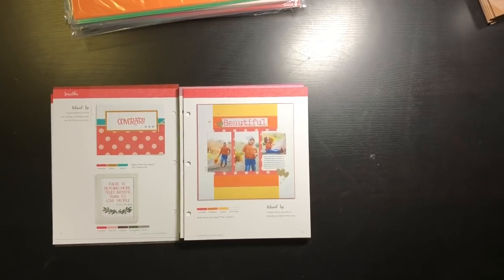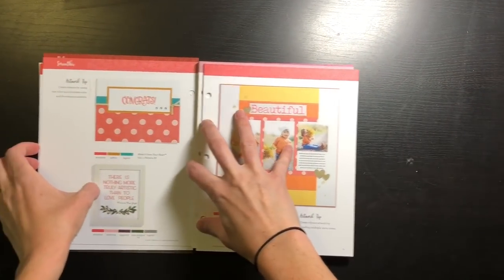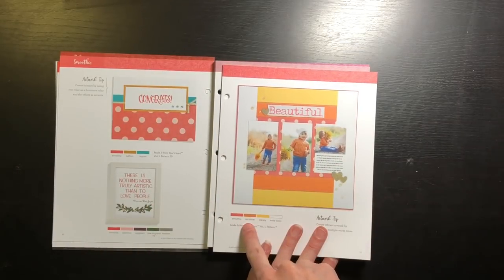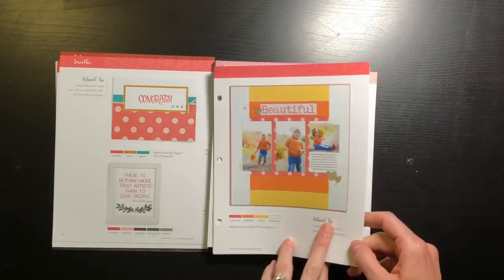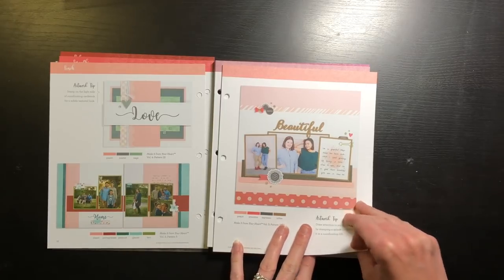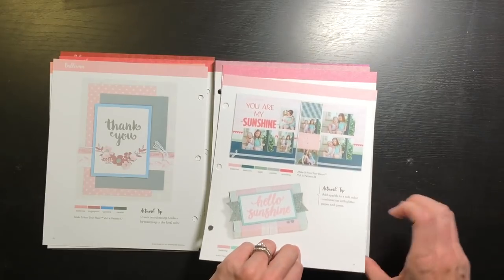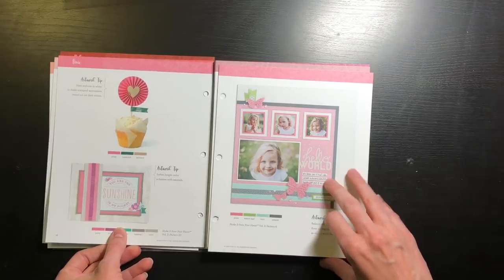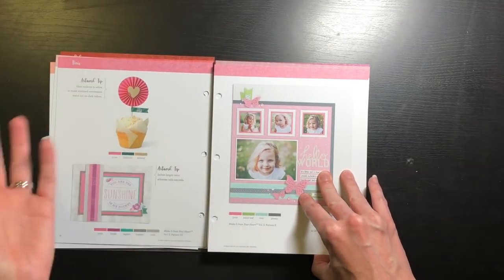Let me zoom in just a little bit — look how beautiful this is. Smoothie with Nectarine, Canary, and White Daisy looks almost like a sunset, it's really pretty. Again, I probably wouldn't think to pair a lot of these together. There's Peach, the new Ballerina — really great artwork ideas in here too.